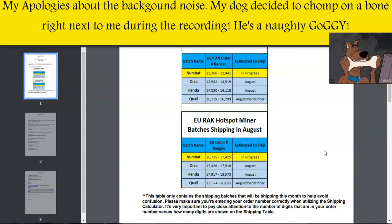Now let's get straight into things with our first Helium Hotspot Vendor, which is Calchip Connect, for the RAC version 2 Hotspot Miners. They have issued an update, and I can confirm that they intend to ship the following batches this month. Numbat is currently being shipped for US and Canadian orders, which includes order numbers from 11,260 to 12,941.